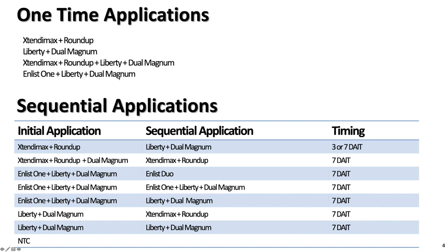In terms of treatment structure, we had a few single-application treatments such as Xtendimax with Roundup, Liberty with Dew Magnum, and an illegal treatment of Xtendimax with Roundup plus Liberty with Dew Magnum — which is totally illegal and not label-permitted, included only for experimental purposes. We also had sequential application programs where the timing between applications was either three days or mostly seven days after initial treatment.